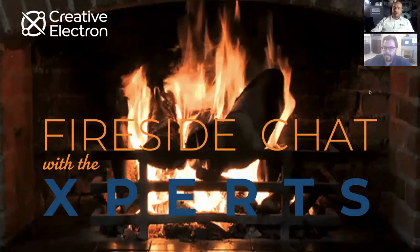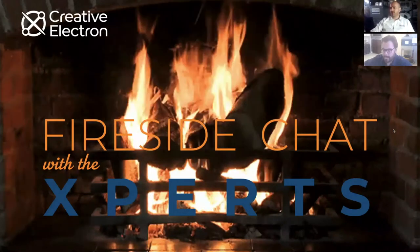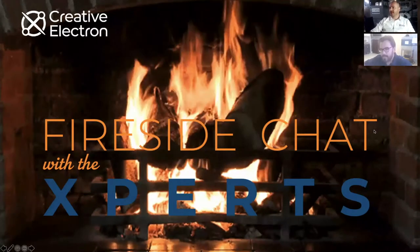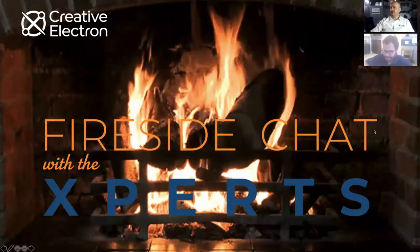It's 10 o'clock. Good morning. Welcome to another edition of Fireside Chat with the Experts. Our host today is Carlos Valenzuela, my colleague, who is our VP of Engineering.